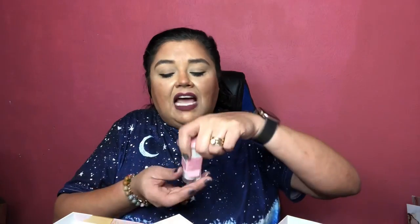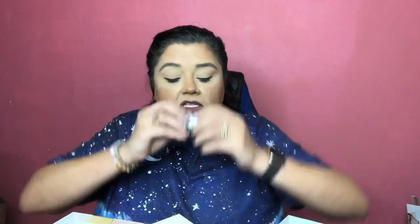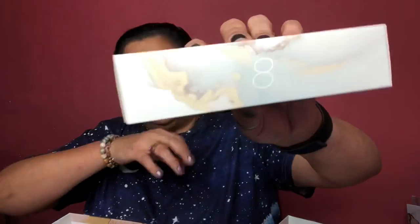Actually that was number 11, so now we do number seven. Number seven is MCo Beauty Blush On Cheek Stick — long-wearing, ultra-creamy formula with buildable color. With this type of product you don't need very much. It's a cream blush — you just push it up. It's in the shade 'Bronze.'